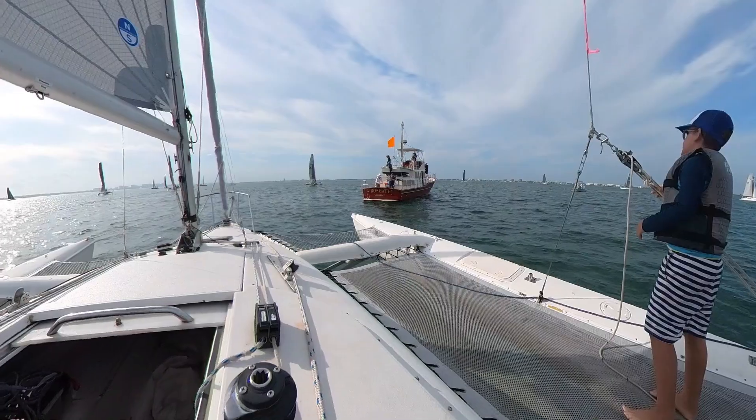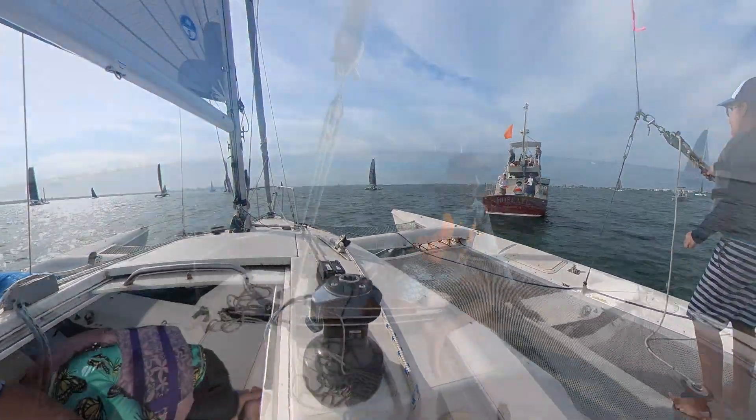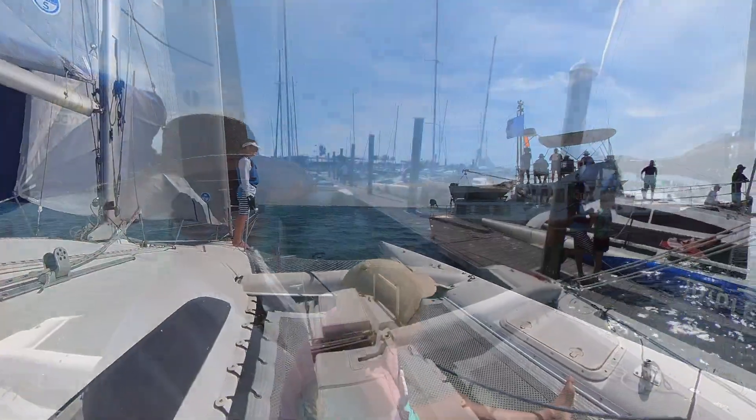Real close competition. Finish! We finished the first race.